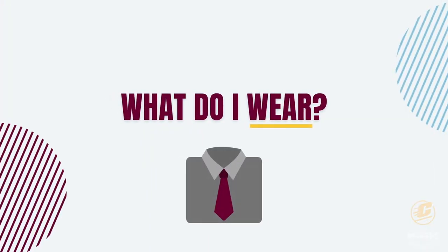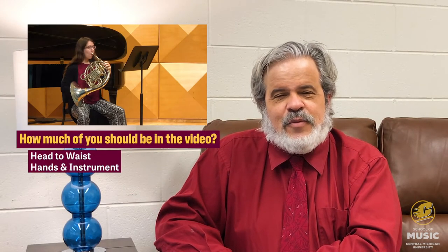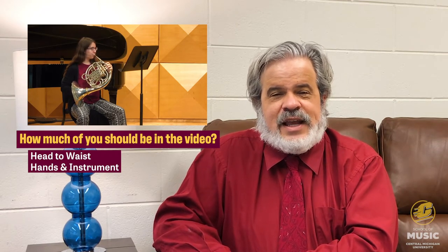How should you dress for this video? Look professional. This is part of your interview process — first impressions can make a big difference. How much of you should be in the video? We would like to see from your head to your waist, your hands and your instrument.